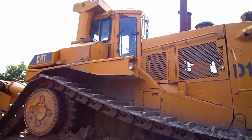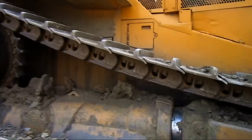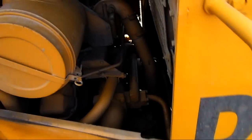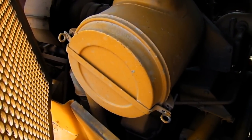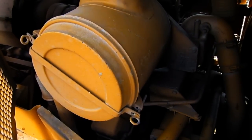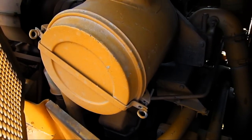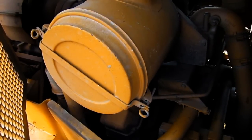The D11N is powered by a Caterpillar D3508 DITA four-stroke twin-turbocharged after-cooled diesel engine, which you can see right under the hood here. This produces 770 horsepower for the dozer. This was more powerful than the original D348 that was used in the D10 model. The engine also was more fuel efficient and provided 5% less fuel burn per cubic yard of material moved.